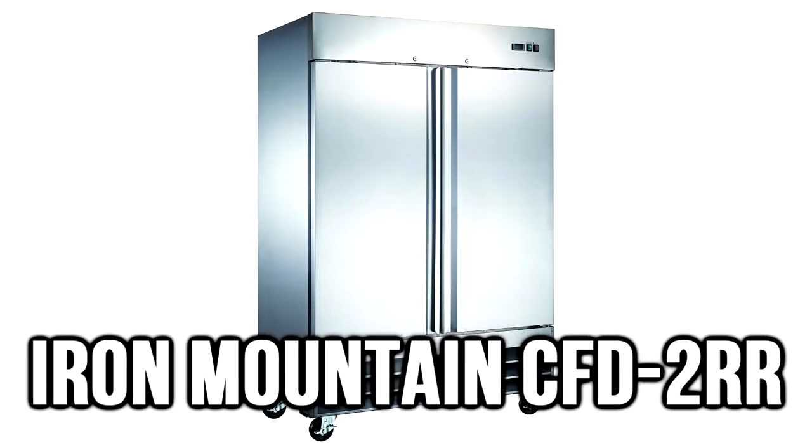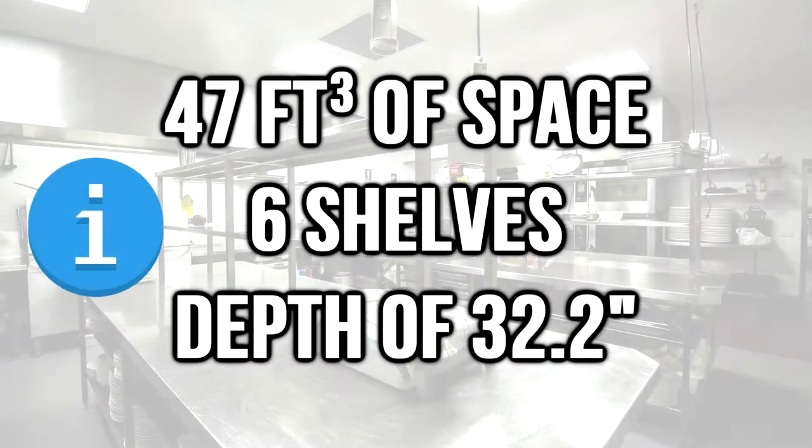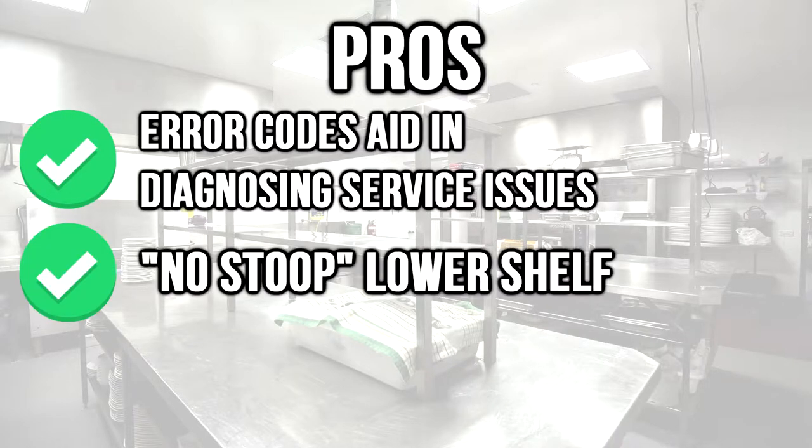Number 1: the Iron Mountain CFD-2RR. It offers 47 cubic feet of space with 6 shelves and a depth of 32.2 inches. Error codes aid in diagnosing service issues. No stoop lower shelf.